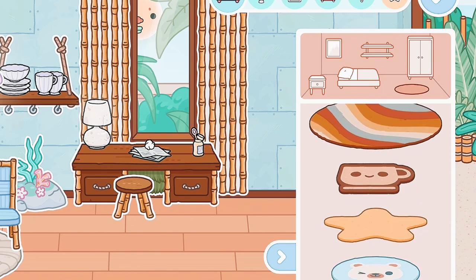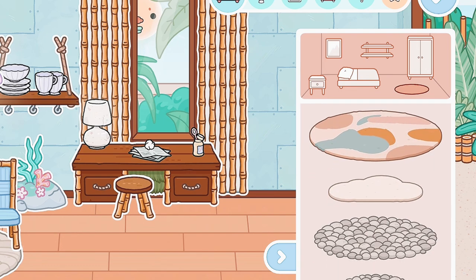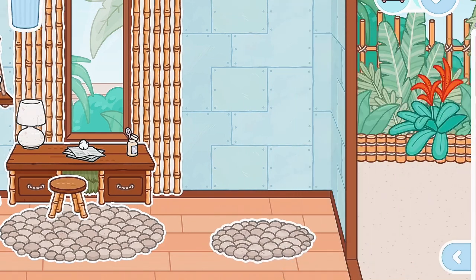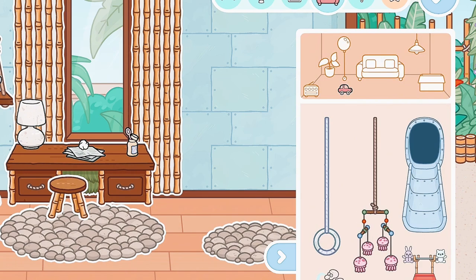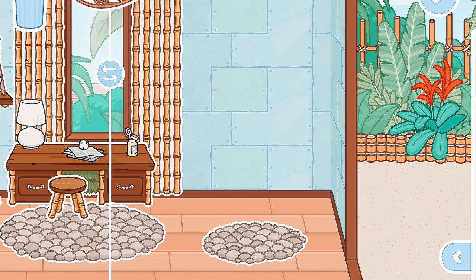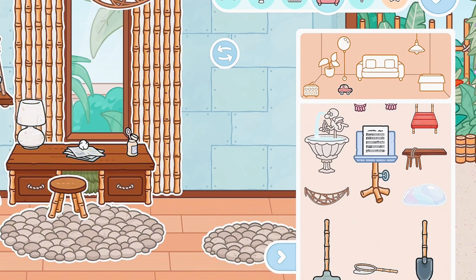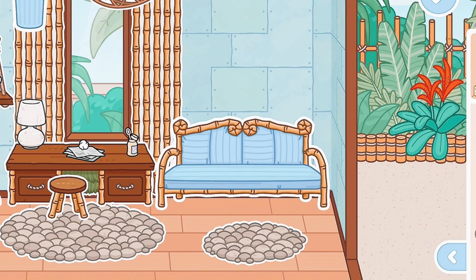I kind of want to add the pebble rug - I feel like it would look really good with this setup. Let's just put it right here. Just line it up - okay, that's perfect. I'm gonna add a small one for the living room too. And of course I'm going to add the little net things - I'll add them here. I'm going to add another one that's a little smaller. Now for the couch I'm going to use this one right here.